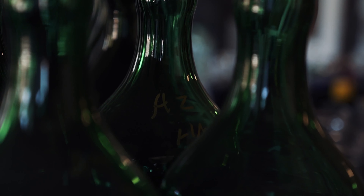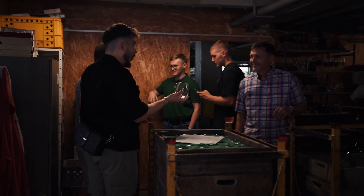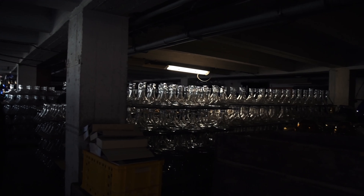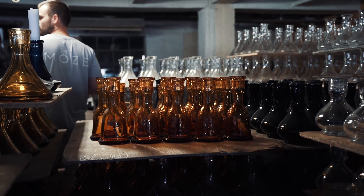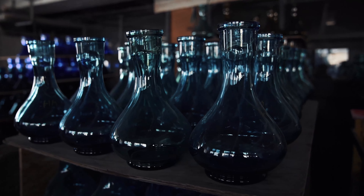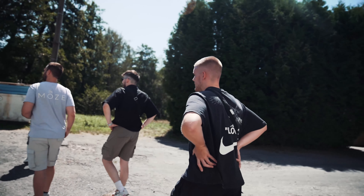Hier seht ihr ein paar weitere Bowls, ein paar grüne Bowls. Er hat uns erstmal den Keller gezeigt, wo quasi das Lager ist. Das ist ein Trinkglas, ein paar Shisha Bowls, die ihr vielleicht auch kennt. Und daraus wird dann weiterverarbeitet. Das ist quasi das Grundlager, beziehungsweise die Grundform ohne Cuts, ohne Weiterverarbeitung. Das Ganze wird dann nochmal im Nachhinein bearbeitet. Und die Cuts sehen wir auch gleich im weiteren Verlauf.